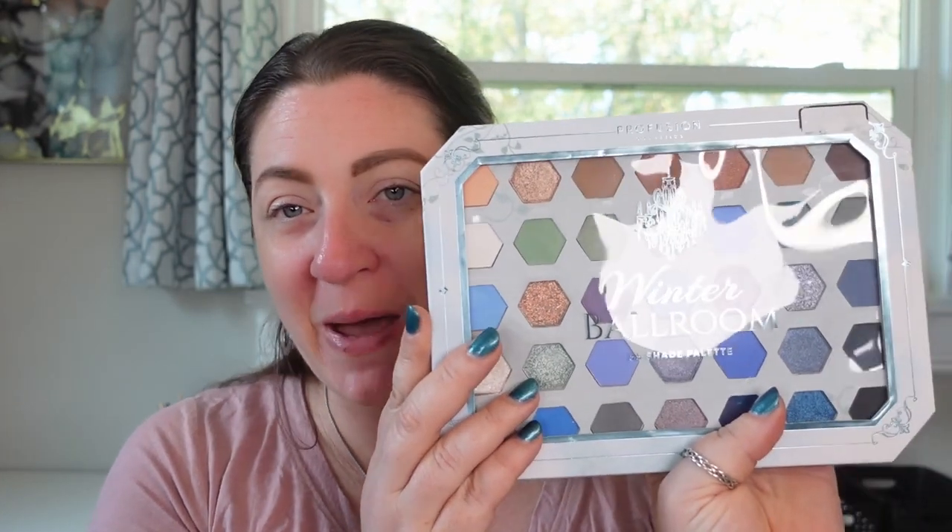I'm just not really into those tiny circle pans, but what I did have was the Winter Ballroom palette from Perfusion. My husband had picked this up when he was at Walgreens or CVS and brought it home.